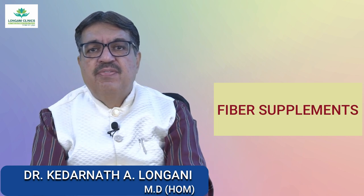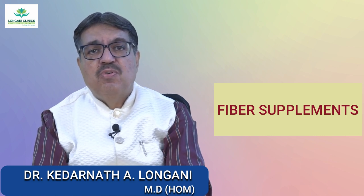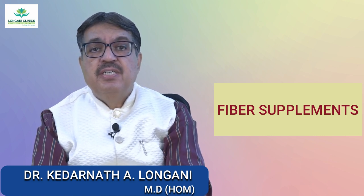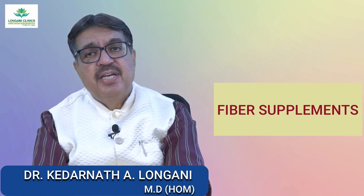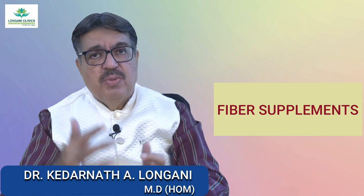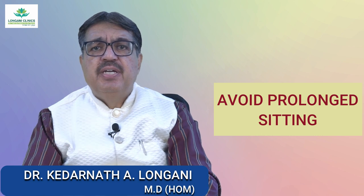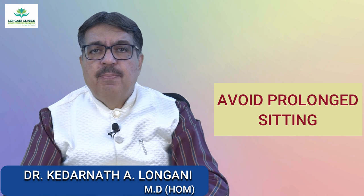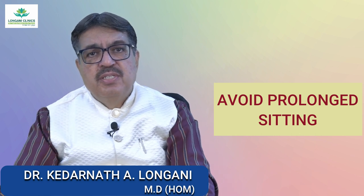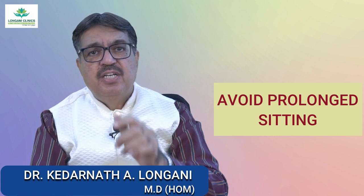The fifth one is fiber supplements. If it is challenging to get enough fiber from your diet, consider using fiber supplements after consulting with a healthcare professional. The sixth one is to avoid prolonged sitting. Sitting for an extended period can put pressure on the veins in the rectal area. Take breaks and try to stand or walk for a few minutes every hour, especially if you have a sedentary job.